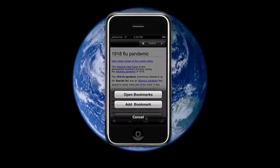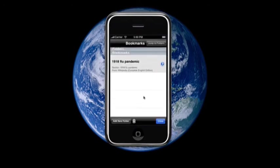Bookmarks allow you to return to your favourite articles. And did we mention that it's super fast too?